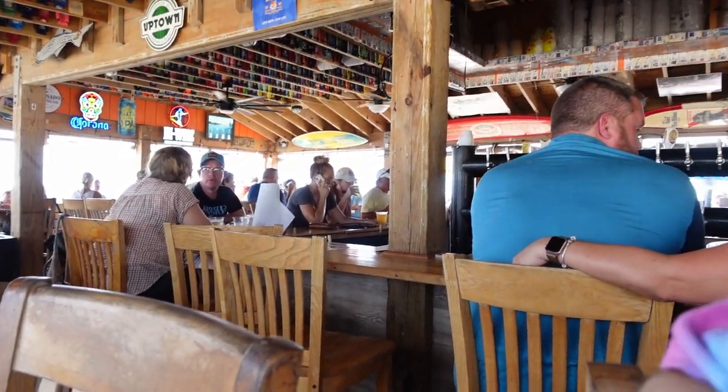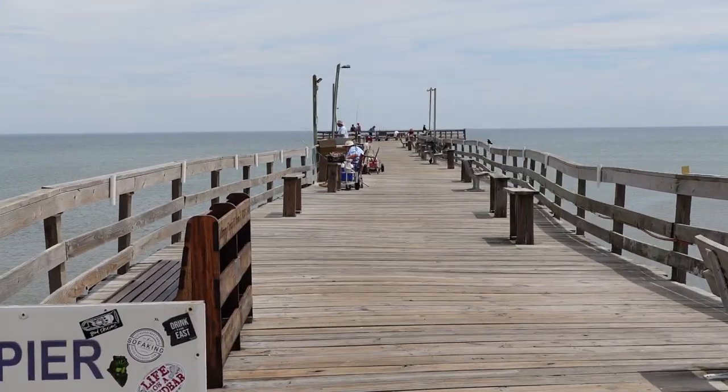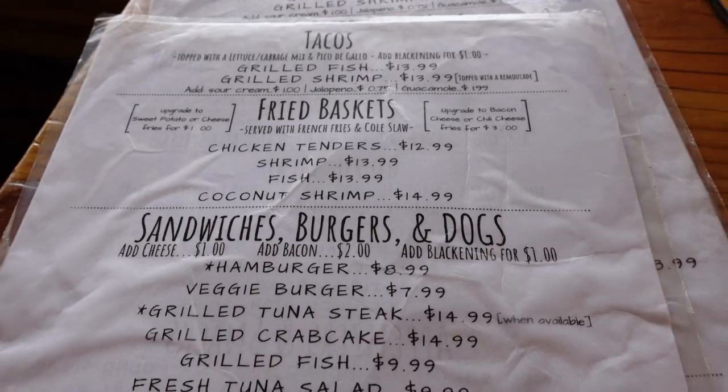The ambiance here is a little loud and visually distracting — starting with the fact that the beach Fish Heads overlooks is absolutely beautiful, to the long pier where people are actually fishing, and then there's all the funny drink koozies adorning the ceiling. You're absolutely not going to be bored at Fish Heads. In fact there's so much going on it'll probably distract you from actually figuring out what you want from the menu.